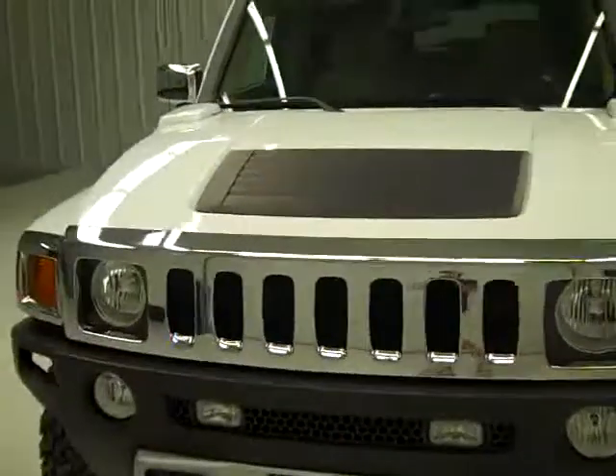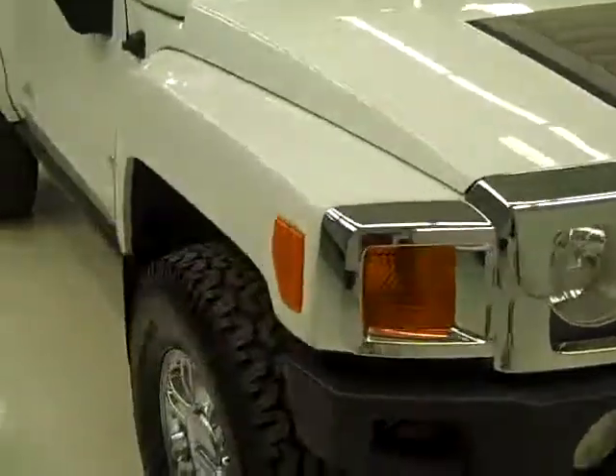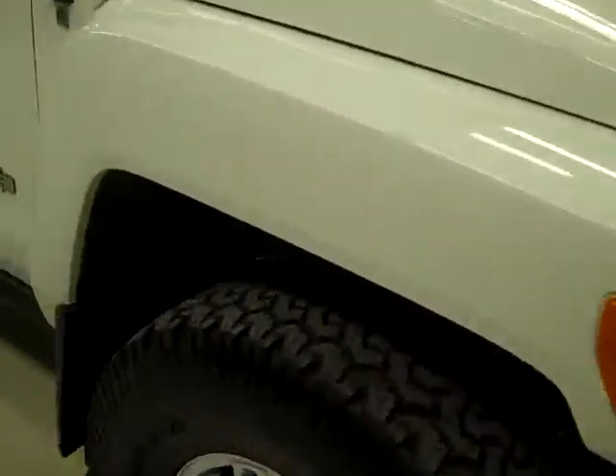This is stock number B154, a 2008 Hummer H3, four-door Alpha Edition, four-wheel drive, sunroof, white in color, 45,000 miles, and a 5.3 liter V8 engine.